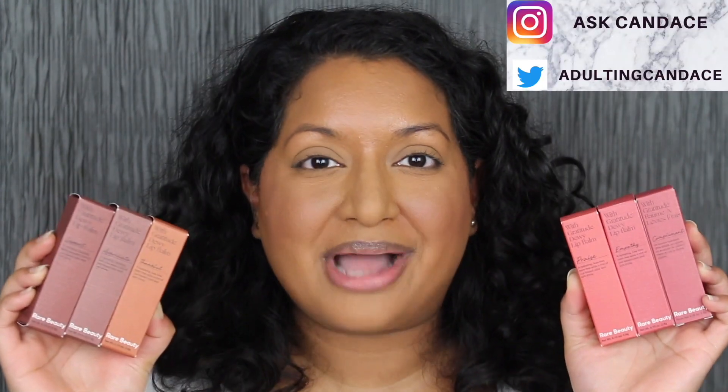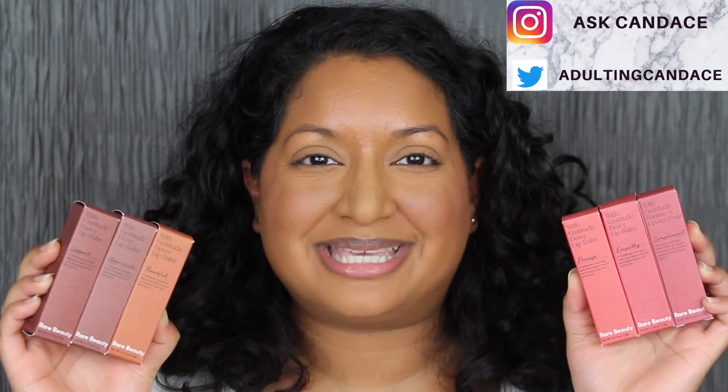Hi everyone, welcome back to my channel. Today we're going to be doing a review on Rare Beauty's Dewey Lip Balms. If you do want to see a review and swatches, please keep watching.